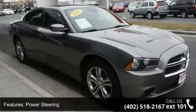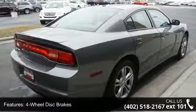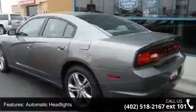Some of the top features included with this vehicle are all-wheel drive, power steering, ABS, four-wheel disc brakes, aluminum wheels, automatic headlights, fog lamps, MP3 player, auxiliary audio input, and satellite radio.